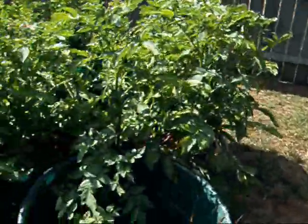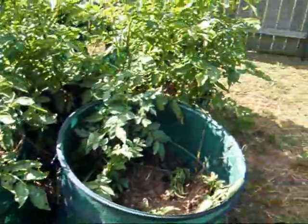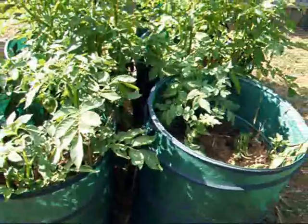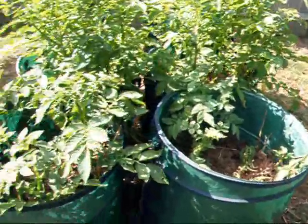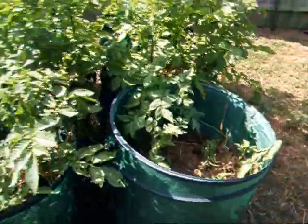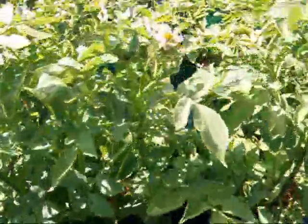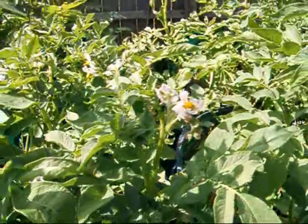And here's the potatoes. I've extended the bins — the two I started late are all the way out. I'm still going to be covering them up with some straw. This one's not doing as well as that one, but oh well. And the older potatoes have got flowers on them, so that's cool.